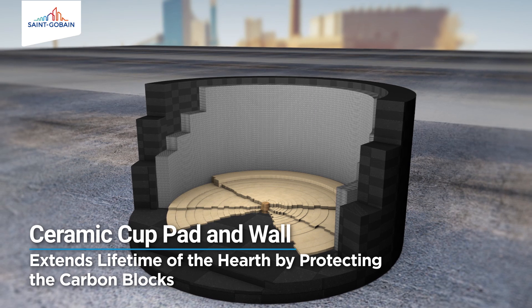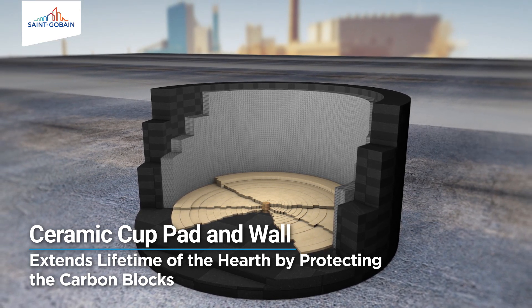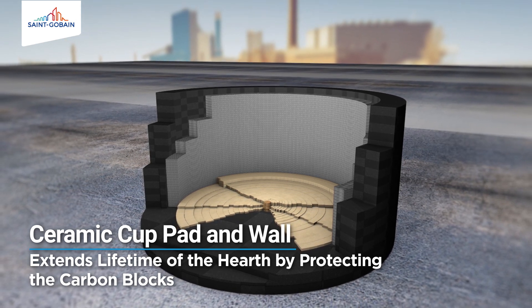Pioneered since 1982, St. Gobain's ceramic cup technology for the wall and pad of the hearth is the choice of industry to enhance its life.